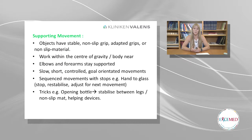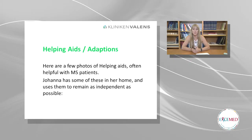Different tricks — for example, opening bottles: she needs to stabilise between her legs, use a non-slip mat, or use different helping devices. Here's a few photos of helping aids and adaptations often helpful with MS patients. Joanna has some of these at home and uses them to remain as independent as possible.